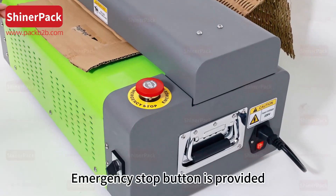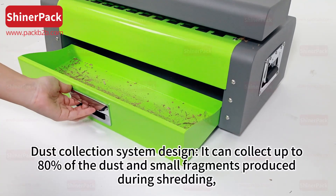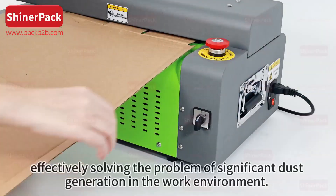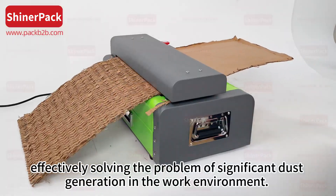An Emergency Stop button is provided. The Dust Collection System design can collect up to 80% of the dust and small fragments produced during shredding, effectively solving the problem of significant dust generation in the work environment.